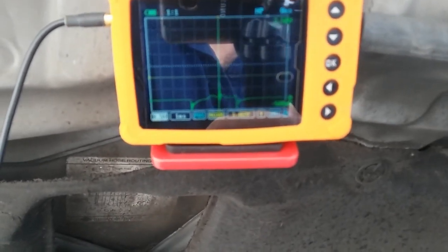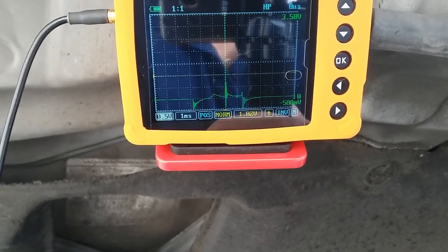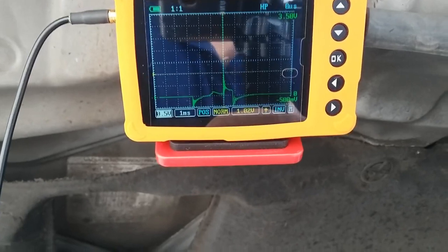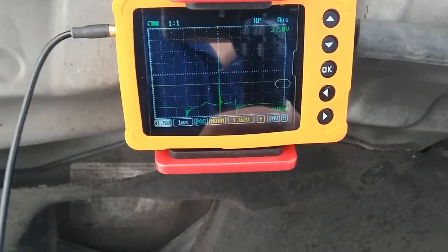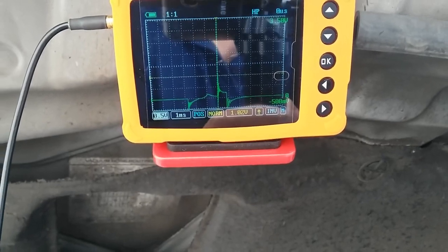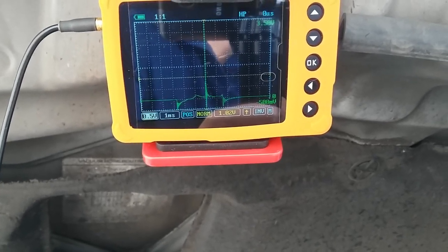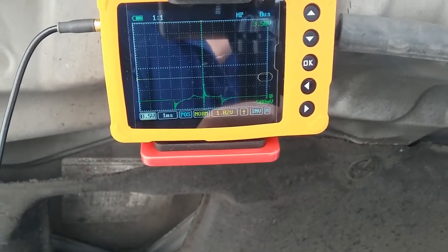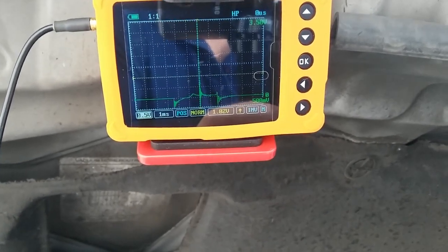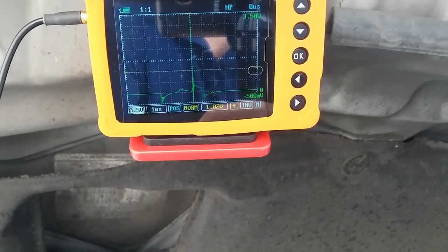This is coil pack number one — perhaps we found a suspect coil pack or cylinder that's misfiring and causing this P0300. As you can see, it does have a good firing line, but our spark duration seems to be dropping below one millisecond. The average is about one and a half milliseconds, so perhaps we found one of the problems here.